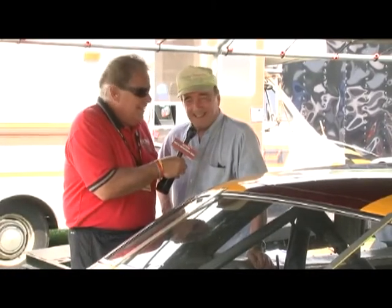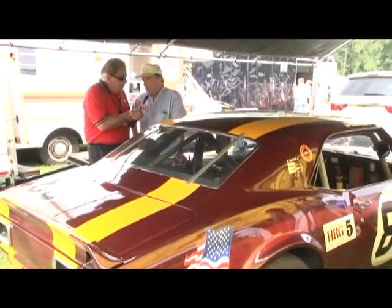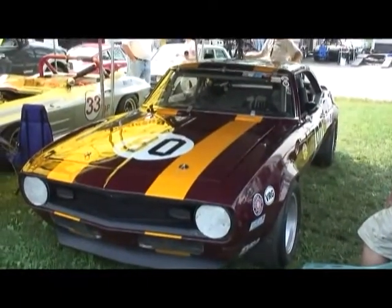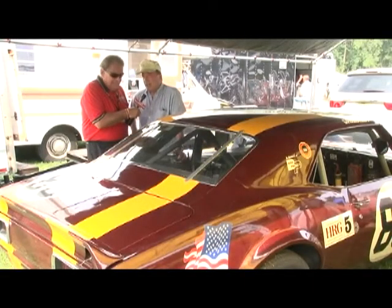We have Frank Grimaldi with us, who owns this gorgeous Camaro number 80. This is a 1968 Camaro — it really never saw any road miles. The original owner made a race car out of it from the dealer. Skip Barber was the first driver of this car, and he ran it at the Briar Trans Am and finished 7th in 1968.